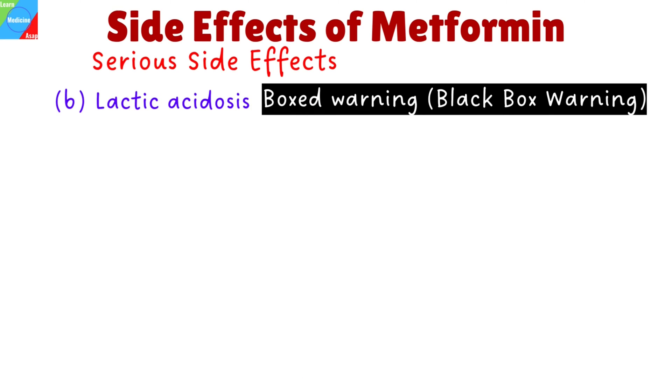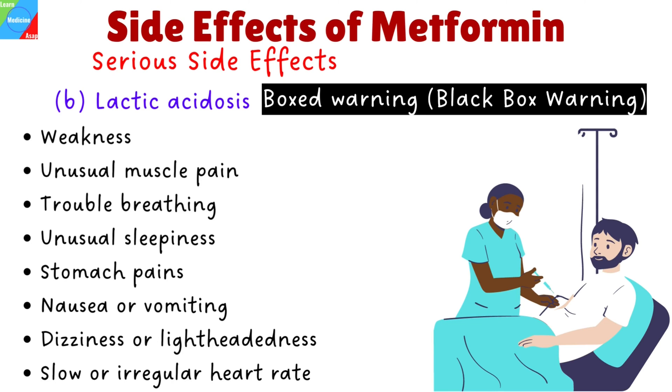Metformin has a boxed warning, formerly known as a black box warning. This is the highest safety-related warning that medications can have, assigned by the Food and Drug Administration. These warnings are intended to bring the consumer's attention to the major risks of the drug. Though extremely rare, you may develop lactic acidosis, a dangerous buildup of lactic acid in your blood. Symptoms include weakness, unusual muscle pain, trouble breathing, unusual sleepiness, stomach pains, nausea or vomiting, dizziness or lightheadedness, and slow or irregular heart rate. This is a medical emergency that requires treatment in the hospital. Lactic acidosis is fatal in about half of people who develop it. You should stop taking this drug and call your doctor right away or go to the emergency room if you have symptoms of lactic acidosis.